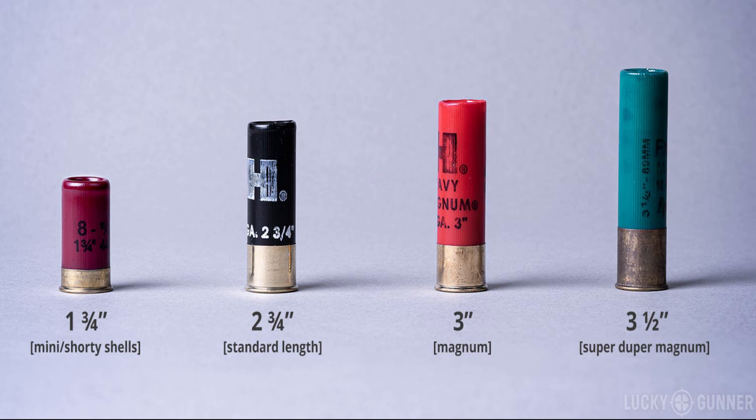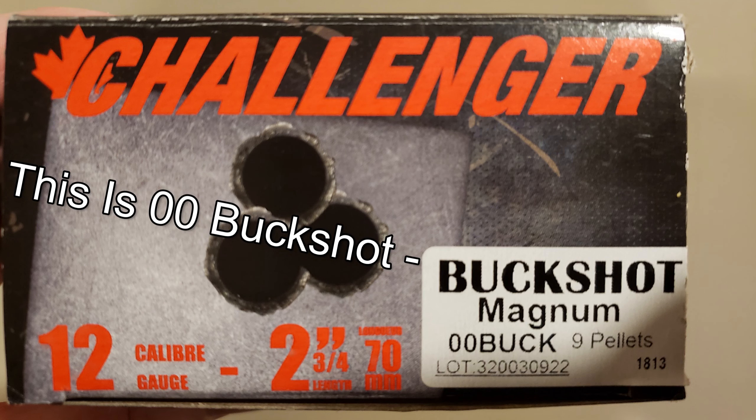12 gauge shells are typically two and three quarter inches long, though three inch and three and a half inch variants are also common on the market. Newer on the market are short one and three quarter inch mini shells. A fun fact: the length stated on your barrel is the maximum length of shot shell you can use of the same gauge. So if it says two and three quarter or three inch, it'll accept any 12 gauge shell up to that size. In a future video we'll do an explainer on shot shells and how to identify them.